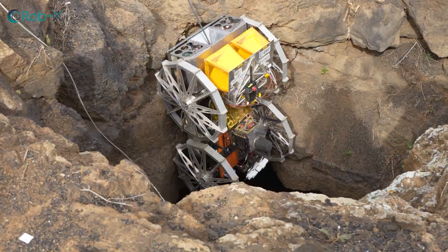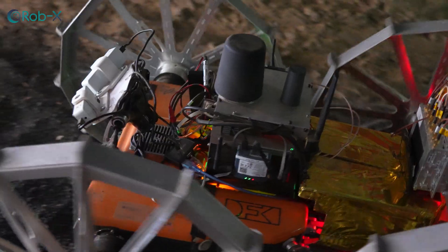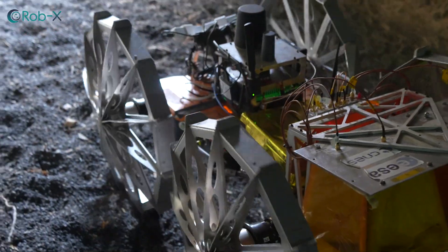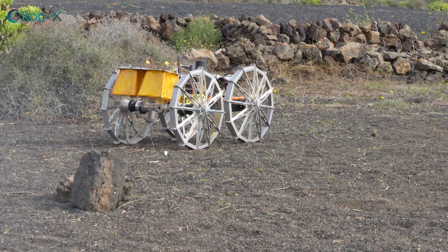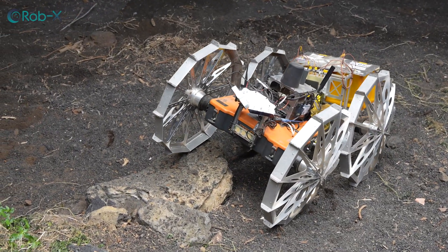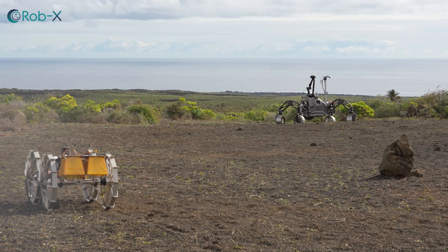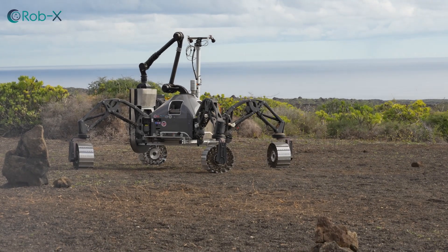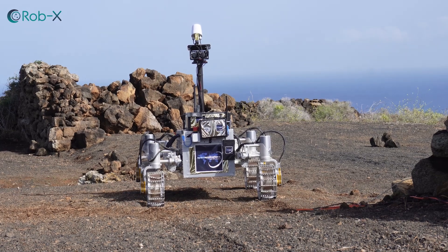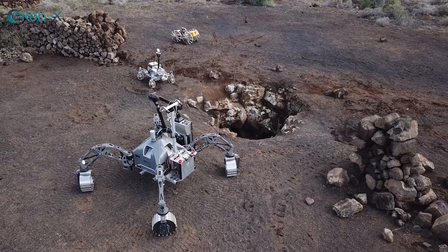Extreme situations, extreme environmental conditions — that's what our robots are made for. This is why we called one of them Coyote, like the small, highly adaptable animal with strongly developed social behavior. The other was Sherpa TT, named after the strong and tough Nepalese mountain guides. The third one, LUVMI-X, was specifically developed to detect water on the Moon. Let's have a closer look at their joint mission.